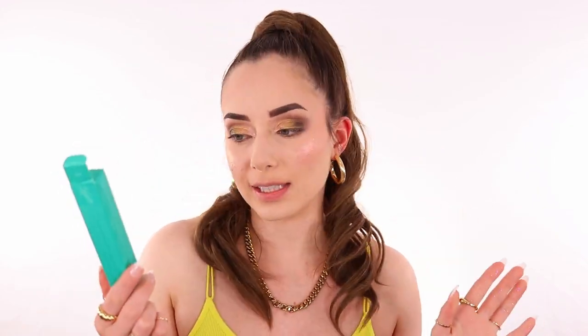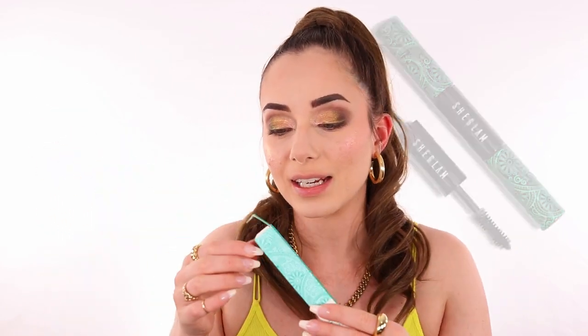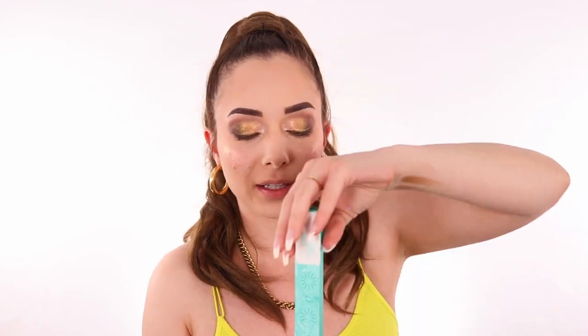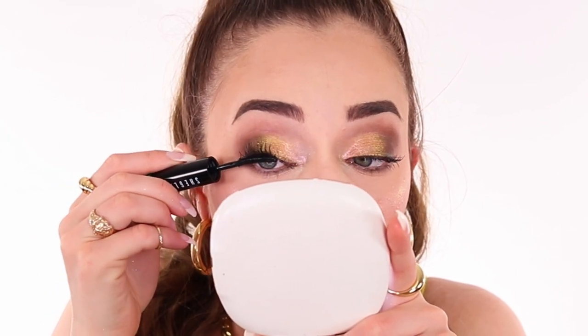Next up is mascara — and you saw this everywhere. This is the SheGlam Stay Wild All-in-One Volume and Length Mascara. Apparently this was crazy so I'm going to try it on my lashes. One side is for volume and length — it's nice, though it doesn't give me as much volume as I'd expect. The other side is to separate and add length. I feel like I like my lashes the way they are because this mascara is really opening up my eyes a lot. We're going to keep it that way.